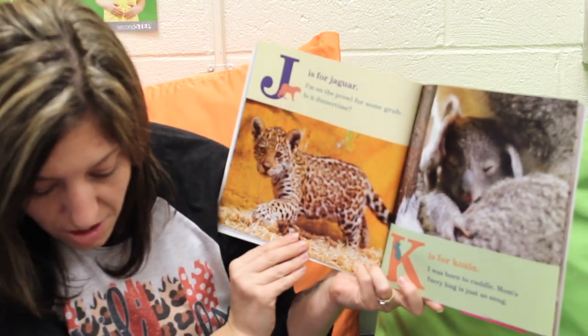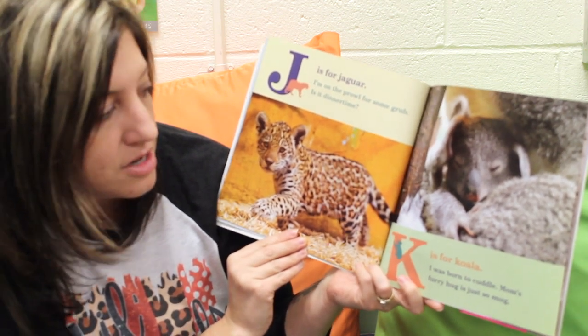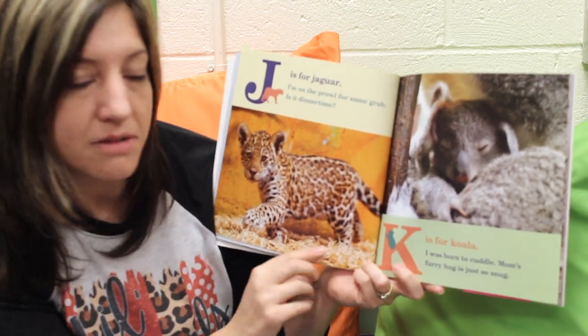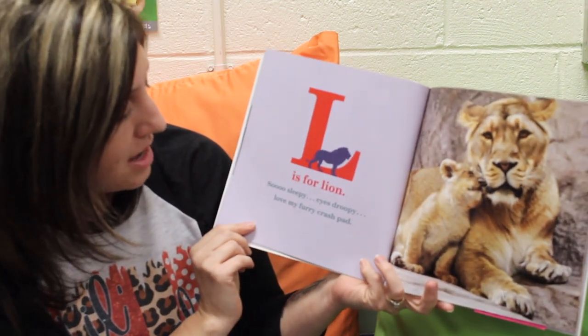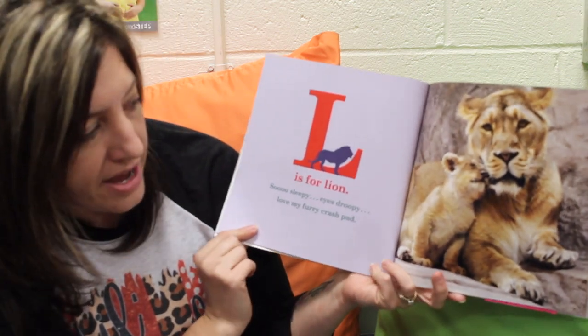K is for Koala. I was born to cuddle. Mom's furry hug is just so snug. What do you think will come next? What letter comes after K? Let's find out. L is for Lion. So sleepy, eyes droopy, love my furry crash pad.